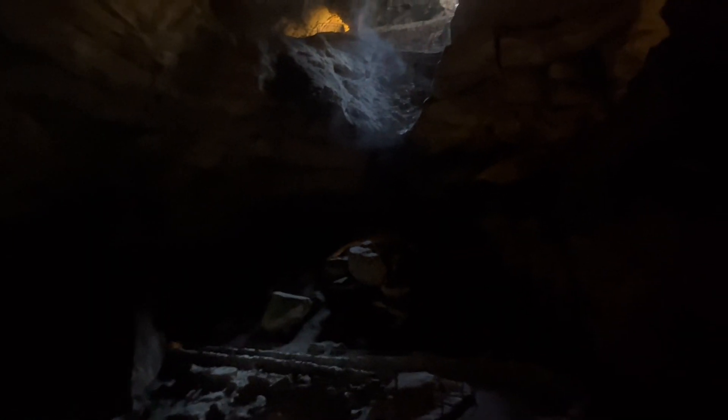I was totally alone in this cave and not gonna lie, it made me a little nervous. My anxiety is through the roof, but I'm trying to stay calm. I love caves, but caves also terrify me, but I'm fine.